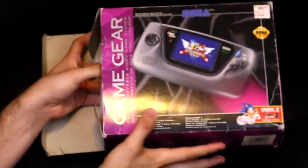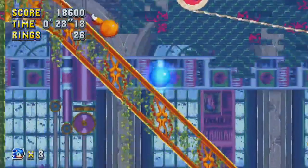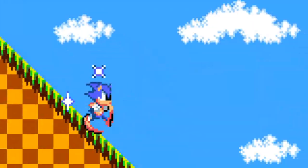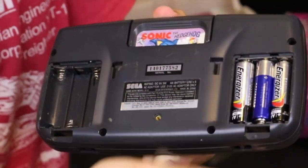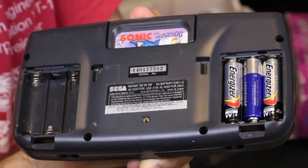I can just imagine playing Sonic on this thing — you would have been the coolest kid around! Your favorite hedgehog with the attitude, anywhere on the go! As long as anywhere on the go meant within a 2-hour radius of your house, because the Game Gear had like a 2-hour battery life.